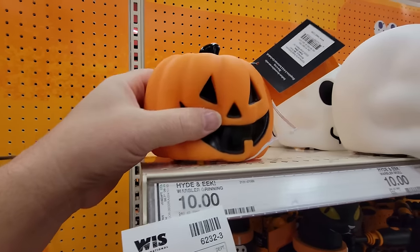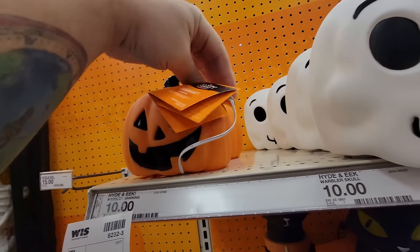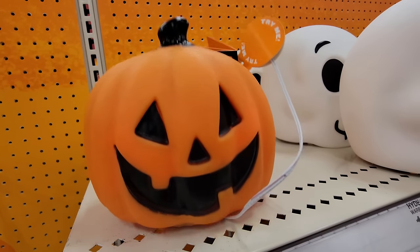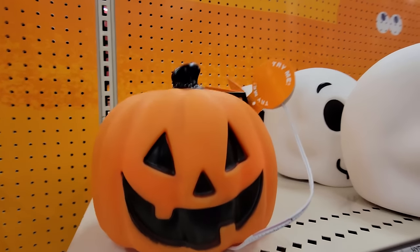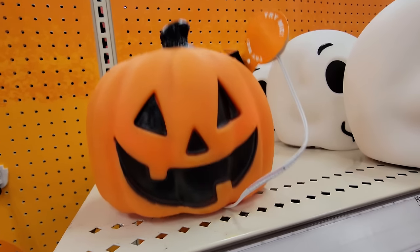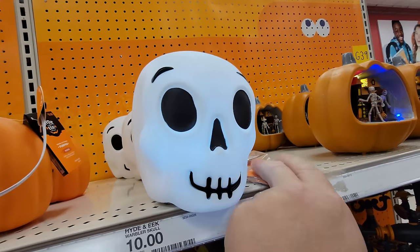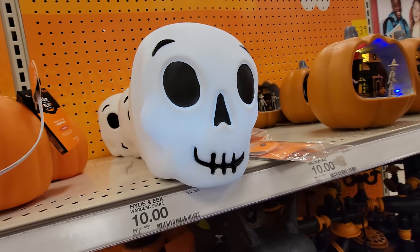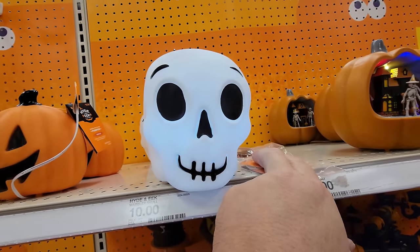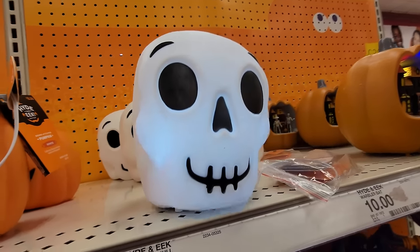What is this? A grinning warbler — whoa, it's soft! Animated pumpkin — let's get him going. Oh my gosh, that is too hilarious. That's why he's called a warbler. And then we have the skull here too which probably does the same thing. Yeah, there we go — that's what he's supposed to do. A warbler — he's just talking gibberish.